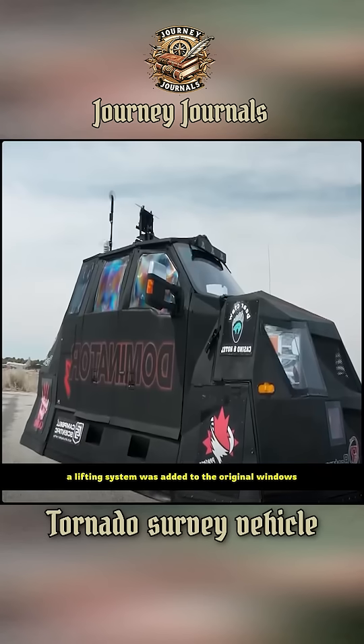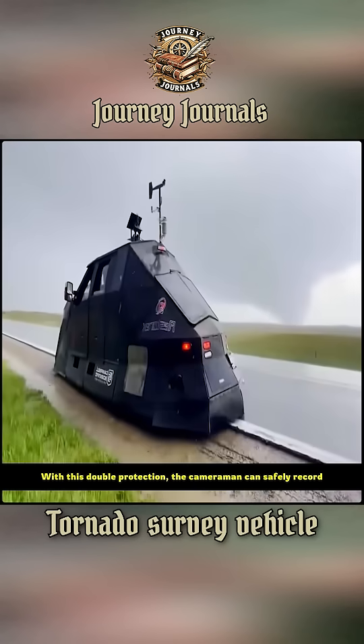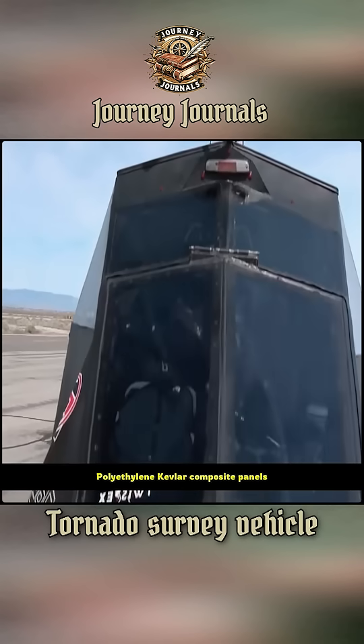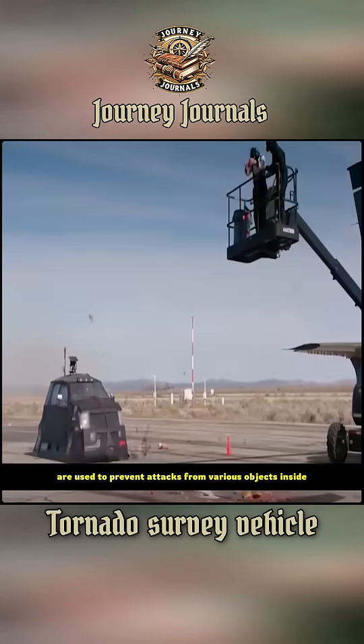A lifting system was added to the original windows. With this double protection, the cameraman can safely record. But these few points are far from enough — on the outer perimeter of the roof, they also installed polyethylene Kevlar composite panels to prevent attacks from various objects inside the tornado.